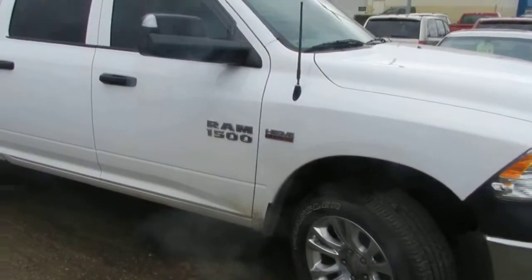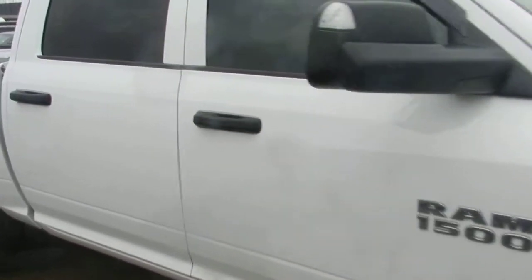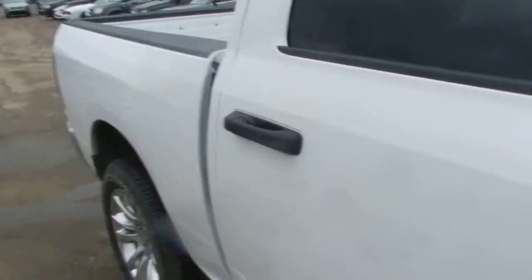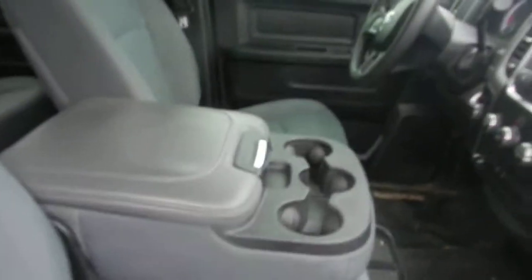It has only 31,000 kilometers and it's still under factory warranty. Opening the door from the passenger side — inside you can see this is a full bench seat, and you can fold it back like that, as you can see.